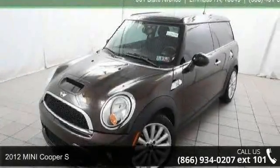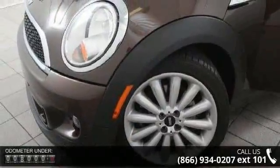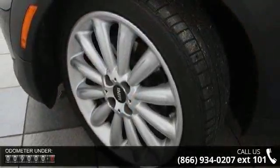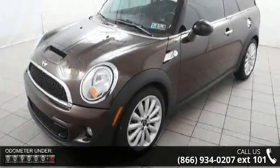Check out this 2012 Mini Cooper S. If you are looking for an automobile with great features, look no further. This vehicle's top features include a 1.6L OHC 16 Valve I4 VVT Turbocharged Engine, Fully Electronic Throttle Control, and Front Wheel Drive.